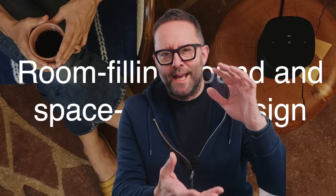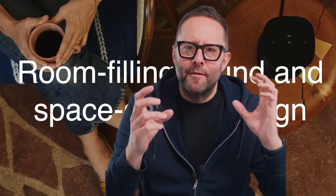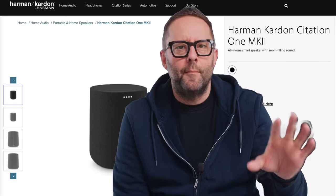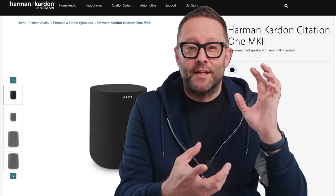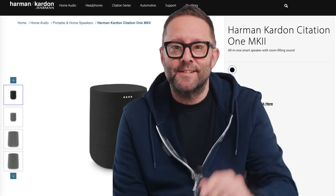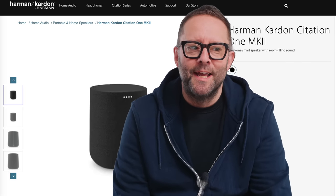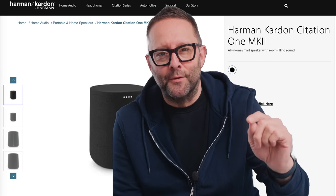Sonos describes their 1SL small speaker as having room-filling sound. And Harman Kardon make a Sonos-like speaker called the Citation One — again, a pint-sized speaker. And guess how Harman describe its performance? Yes, they say it has room-filling sound.